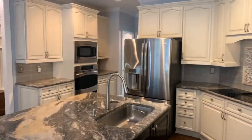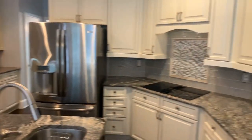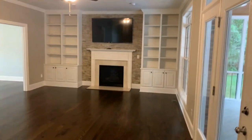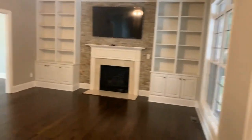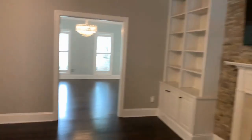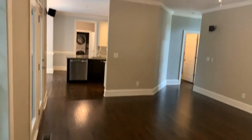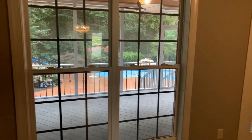As you can see, stainless steel appliances throughout. We come into our living room, which features a gas fireplace and is wired with speakers for surround sound, set up and ready to go. There's also a great overlook into the screened porch and pool area.